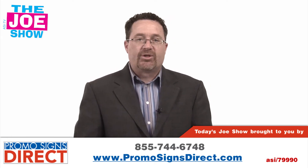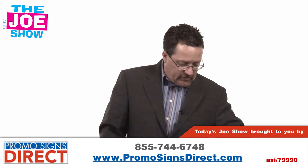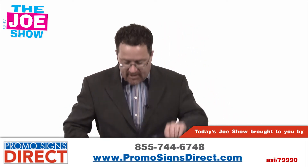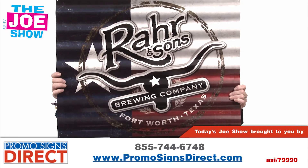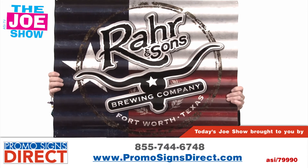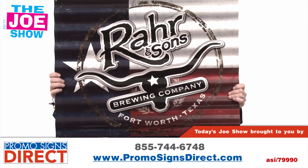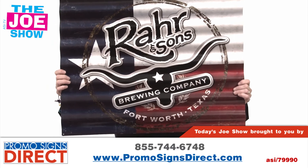Now we have two products from today's Joe Show sponsor, Promo Signs Direct. We're going to start with this first one. This is a corrugated metal sign — this one is advertising a brewing company. So it's great for brewers, distillers, and bars. Also for anyone in the automotive industry whether they fix cars, service cars, or rebuild cars, this will be a great sign to use.